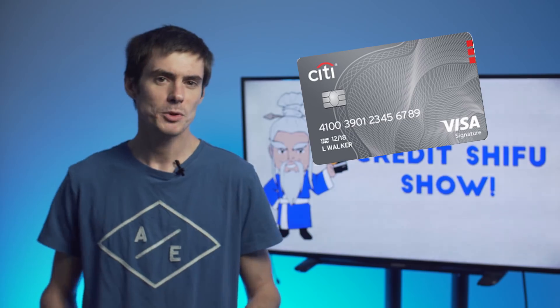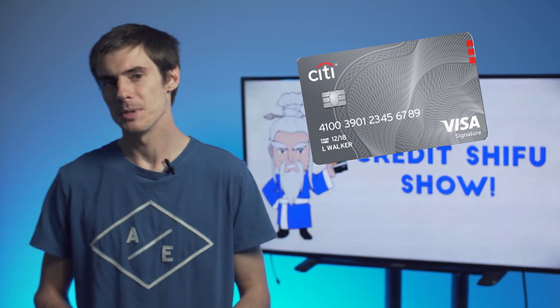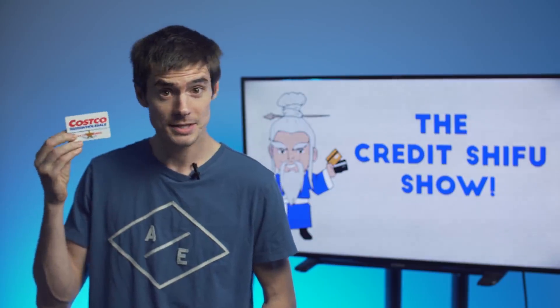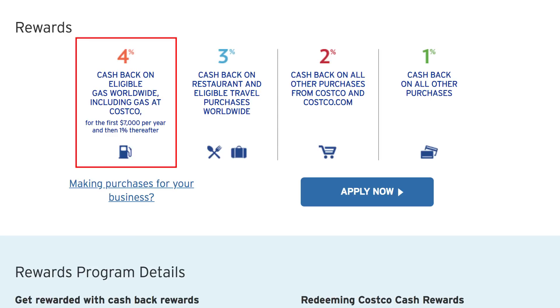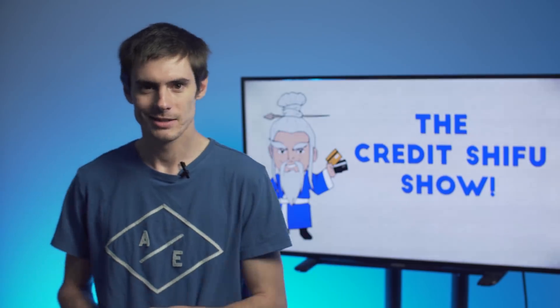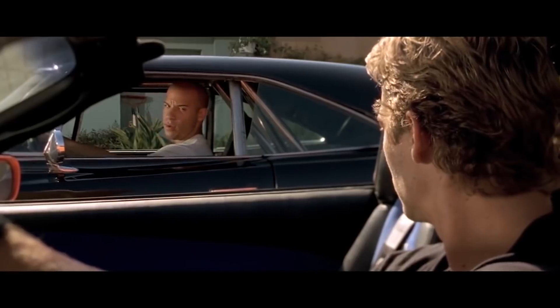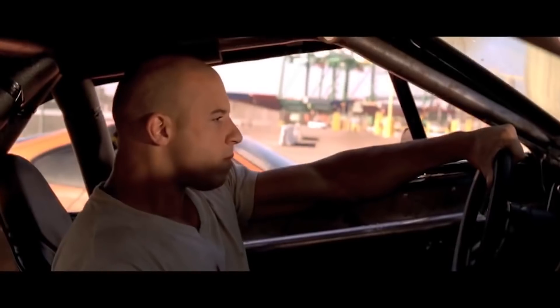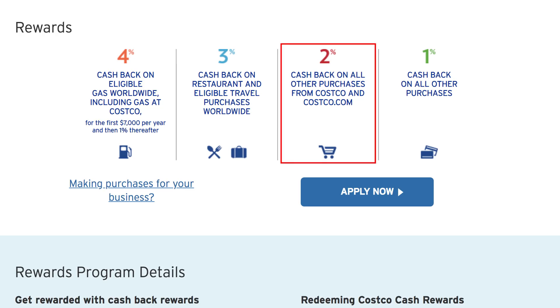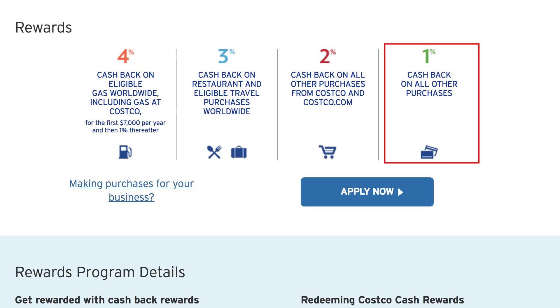For our next card, we have the Costco Anywhere Visa. I'm sure you've probably actually heard of the Costco card — it's reasonably popular but sometimes overlooked when talking about cashback cards. You do have to be a Costco member for this. The card has some pretty cool cashback earning: you get 4% back on up to $7,000 worth of gas purchases per year, making it a really good gas card. You also get 3% back on restaurants and travel, 2% back at Costco and Costco.com, and 1% back on everything else.